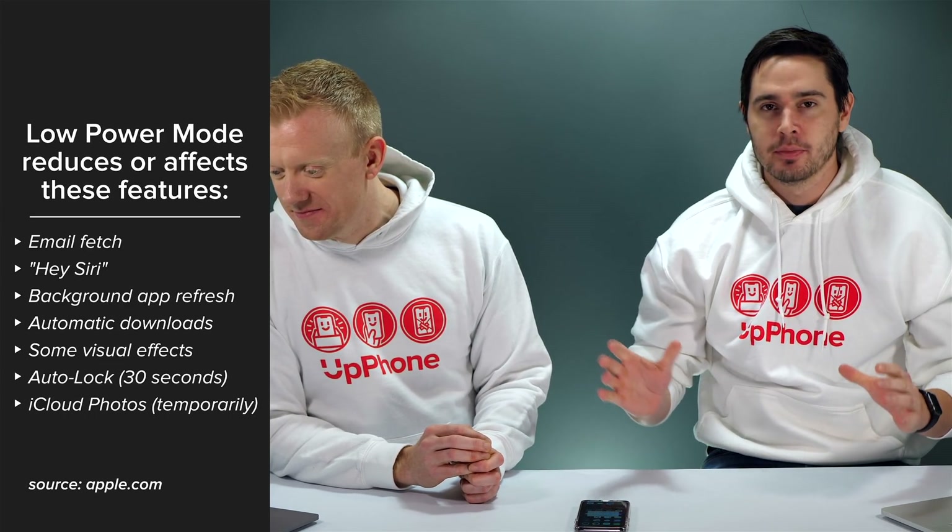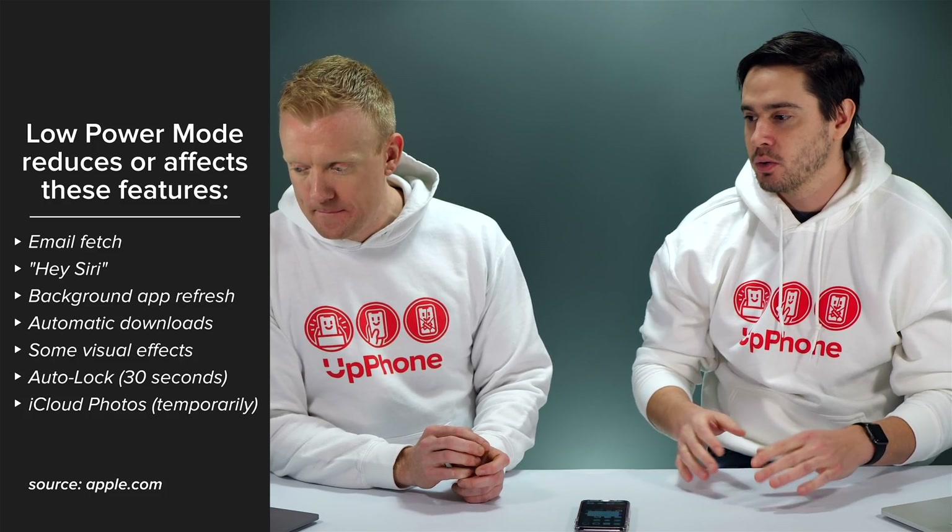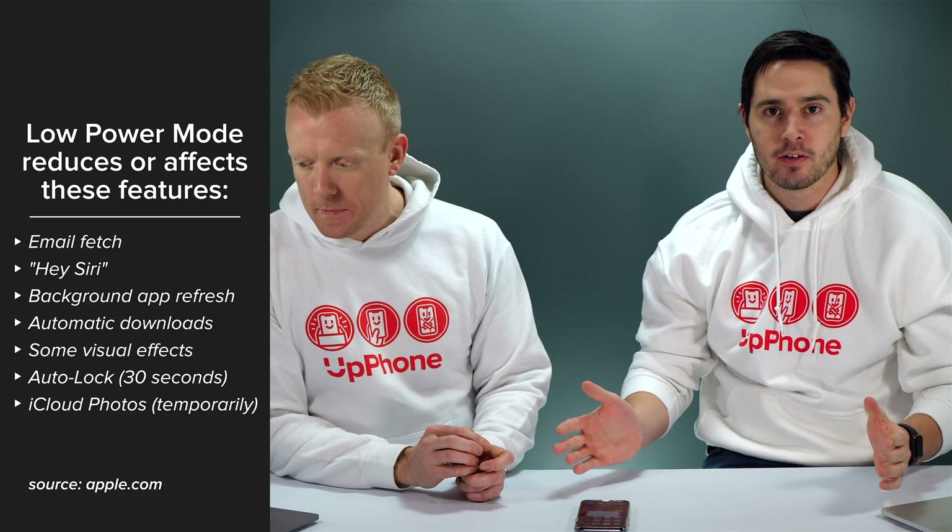Email fetch — we recommend switching your mail from push to fetch anyway, and I'll show you how to do that in this video. It's one of our favorite iPhone battery tips.